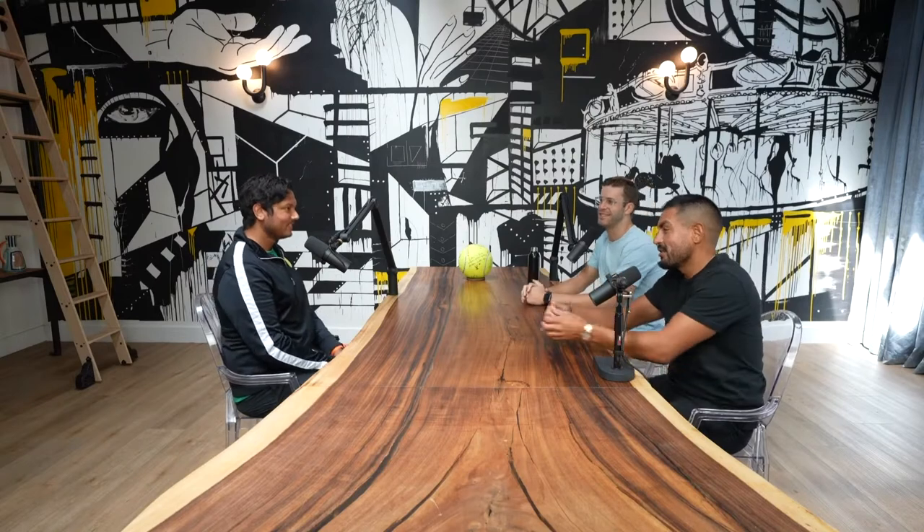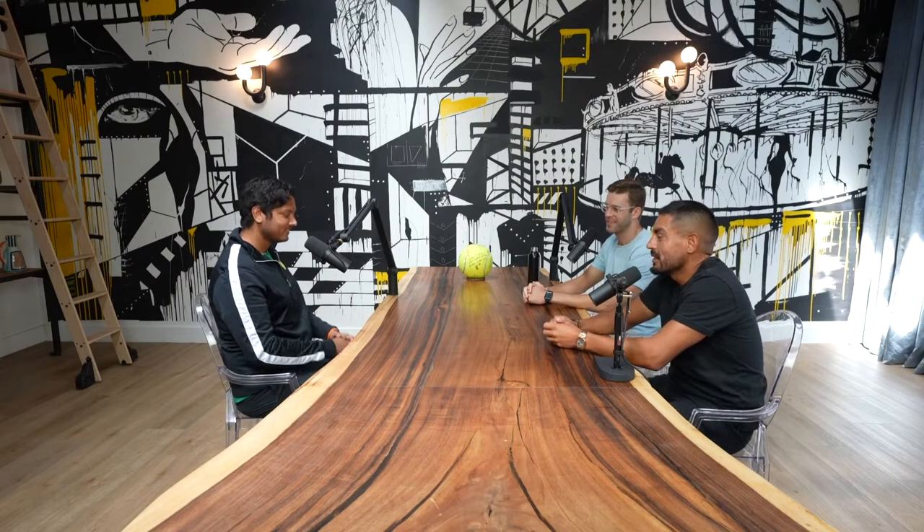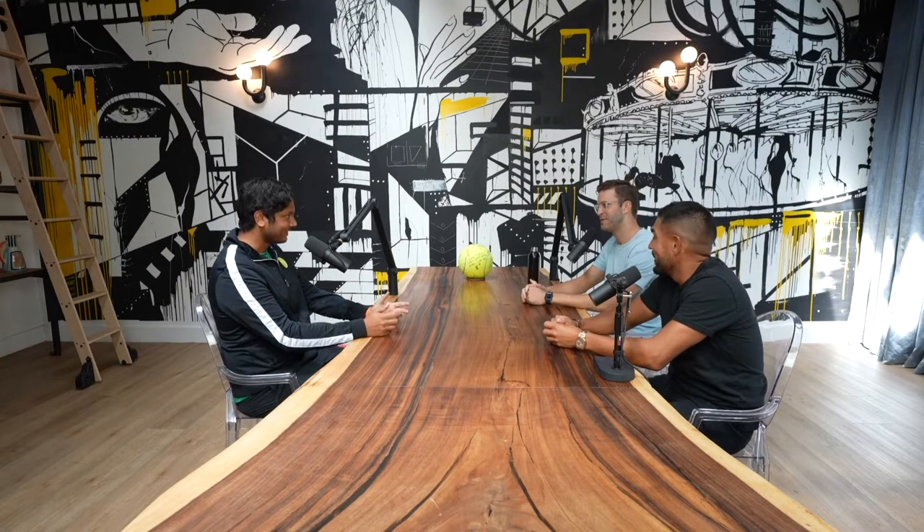Welcome to the podcast. On today's show, we're talking to Swepfnell, founder of SwingVision. Thanks for coming. Thank you for having me. For people who don't know, what does your company do? What are you working on?